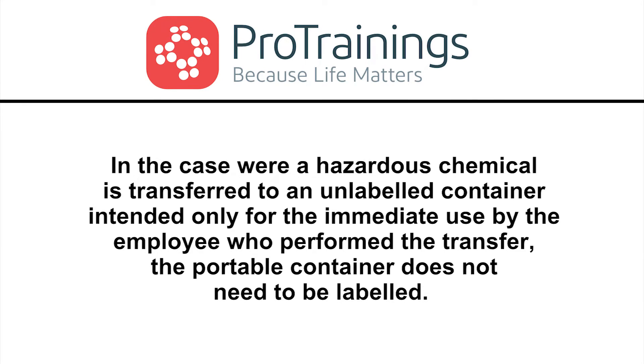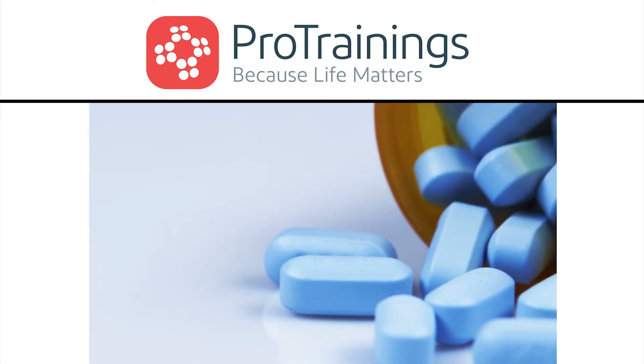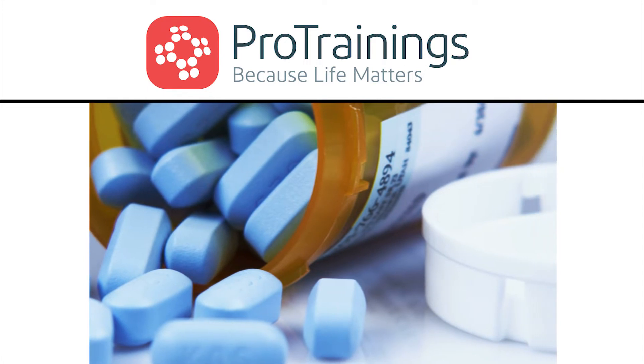In the case where a hazardous chemical is transferred to an unlabeled container intended only for immediate use by the employee who performed the transfer, the portable container does not need to be labeled. For example, a nurse preparing drugs for direct administration to a patient would not need to label the portable container.